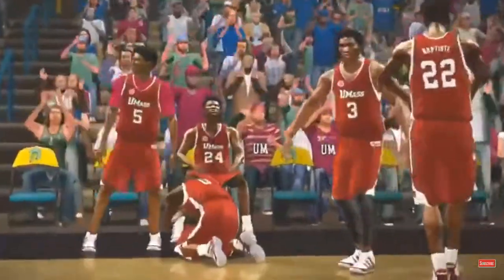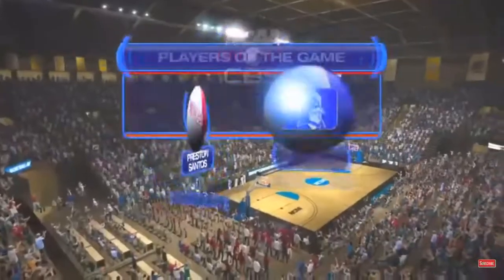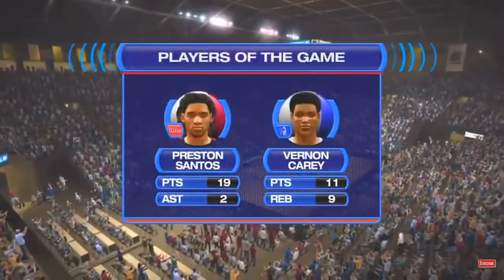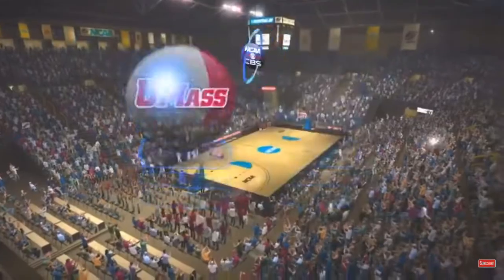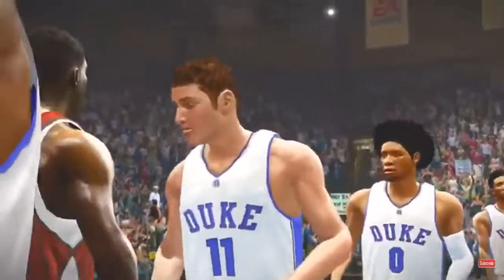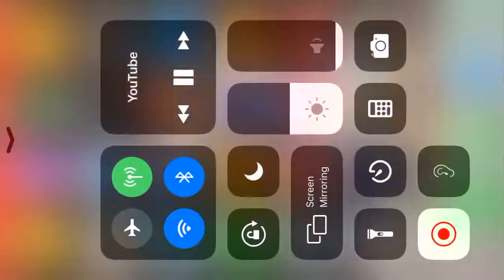Well, when you take a close look at this victory, it came down to execution. We say it all the time, but these guys did a terrific job of getting stops at the defensive end and scores at the offensive end. And that's our coverage of NCAA basketball on CBS Sports. I'm Gus Johnson for Bill Rapp.